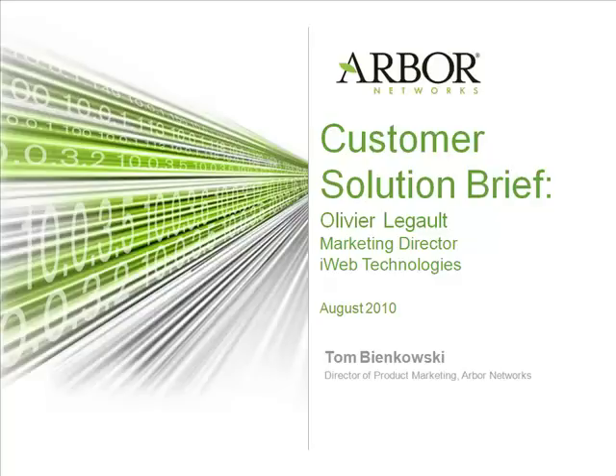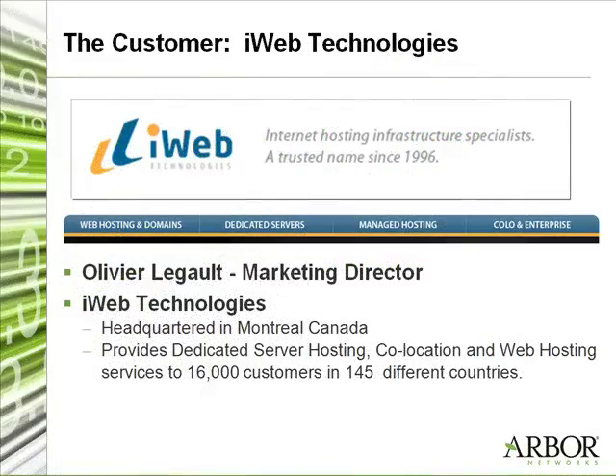Olivier, why don't you introduce yourself and tell us a little bit about iWeb Technologies? My name is Olivier Legault, I'm Marketing Director for iWeb Technologies. Mainly my goal is to generate strong relations with our customers to create long-term relations between iWeb and our customers.